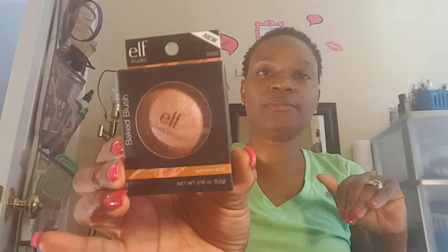This is an eye refresh product. I'm getting older and I'm noticing I'm getting dark underneath my eyes, so I picked that up. I also got another baked blush — this one is in Passion Pink.